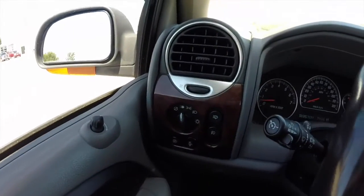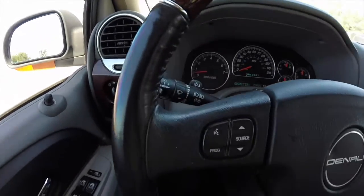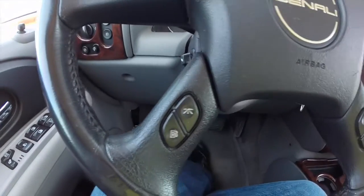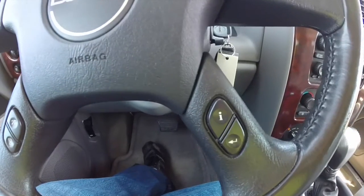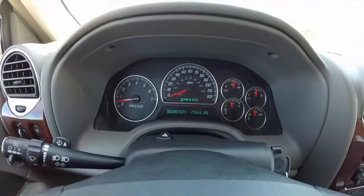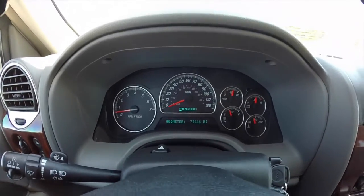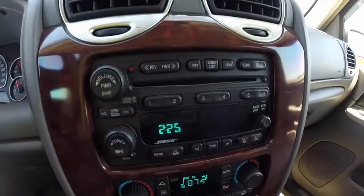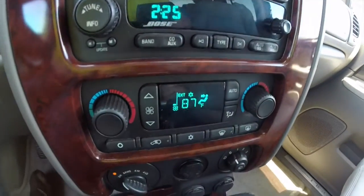We're just going to pan across the interior here to give you a little bit better view. You have your Bluetooth controls here, trip computer, travel information, and your audio controls. This vehicle does have 79,666 miles on it. It has a Bose audio system and dual-zone front climate control.